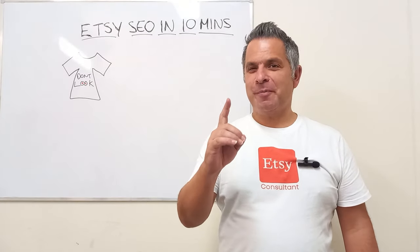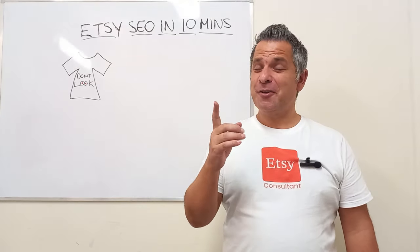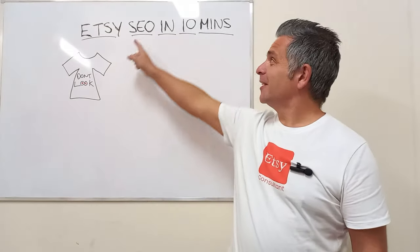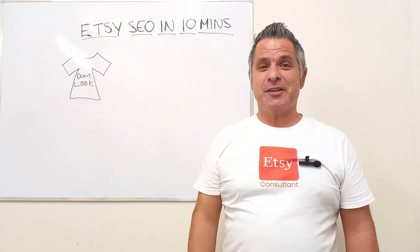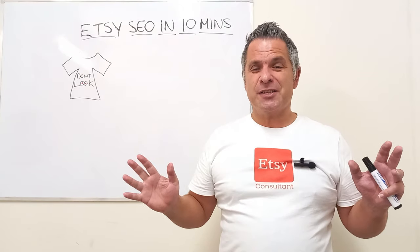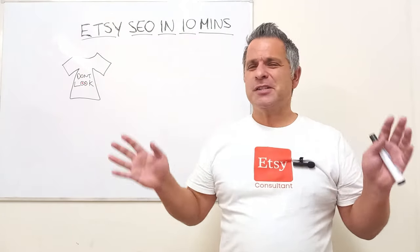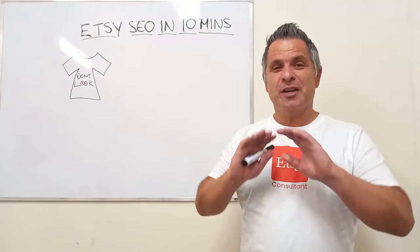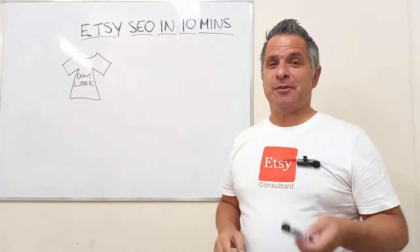Right guys, it's time for the big one. It's time for the video that you've been waiting for and I've been asked for more than any other, and that is Etsy SEO in 10 minutes. How to do your Etsy SEO in 10 minutes — no messing around with E-Rank, Marmalade, Allura, Sell Samurai, any of those tools. No need to do that. Let's get into it.